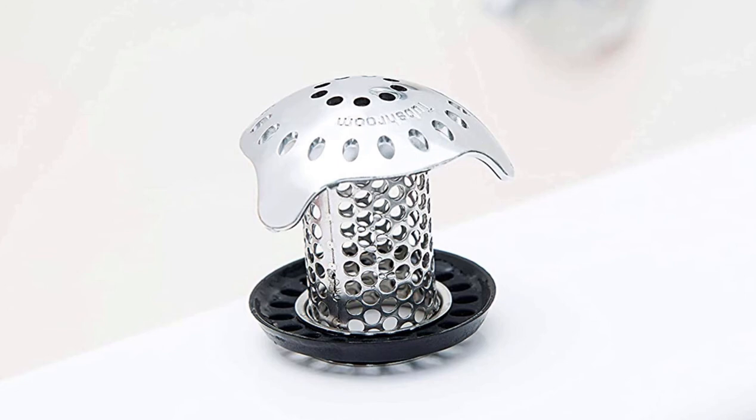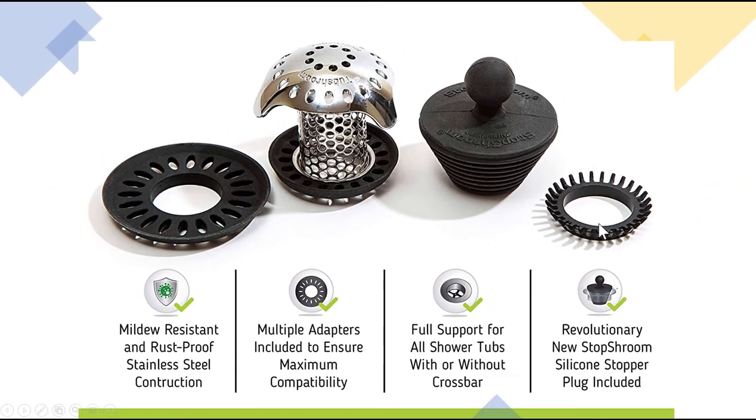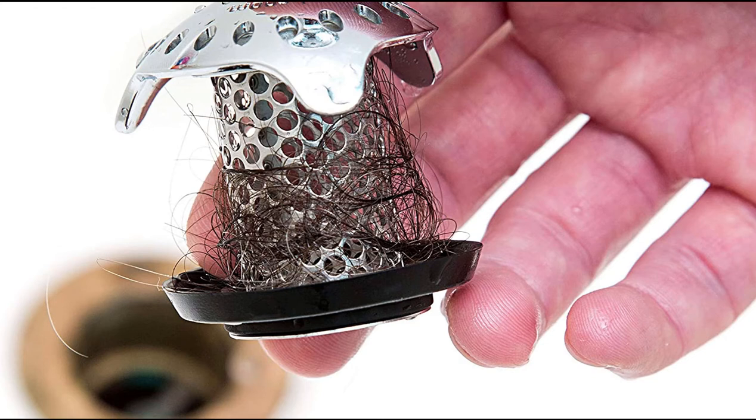It's stainless steel, a few inches, with a rubber gasket on the bottom. It's interchangeable — they give you multiple gaskets in case the hole of your tub is a little bit wider or smaller. It literally takes one second to put into the tub. It's mildew resistant, has multiple adapters — this one just pops off and these two snap on depending on the size of the hole. This is their promotional picture showing the hair that gets wrapped around it. Hair loves hair — it attracts other hair, spins around, and more hair gets trapped.